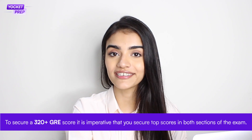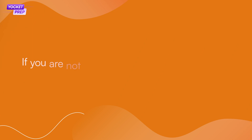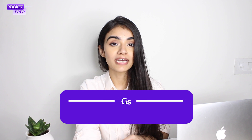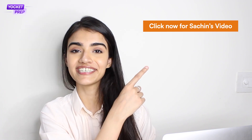At the risk of repeating myself, to score a 320 plus in GRE, it is imperative that you score well in both sections. If you are not as confident in your GRE verbal score, scoring a 165 plus in Quants becomes absolutely necessary. Not only that, competitive programs prefer students who have a top score in their GRE Quants section. But don't worry — with a smart preparation strategy and some practice, you will be able to ace this section with flying colors.